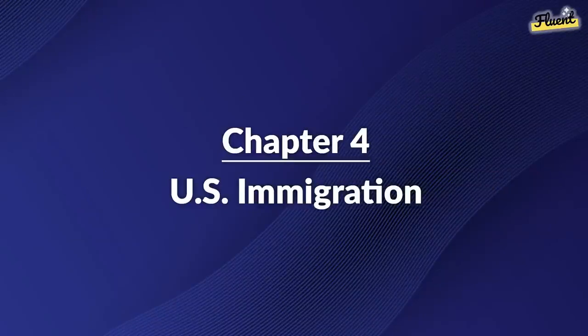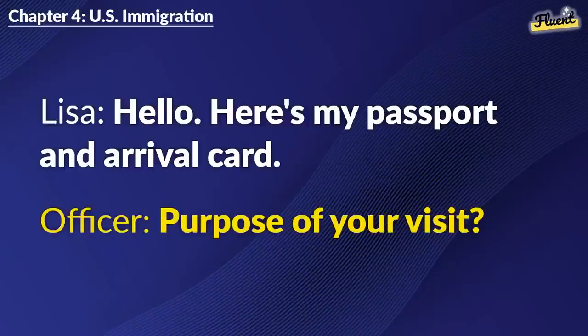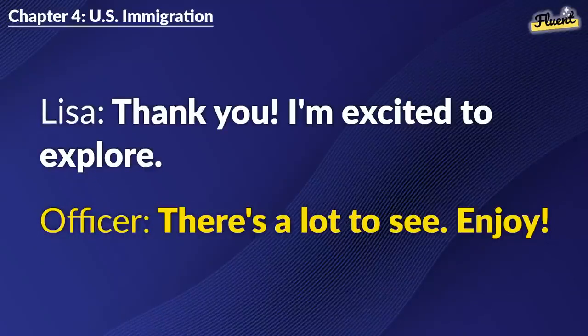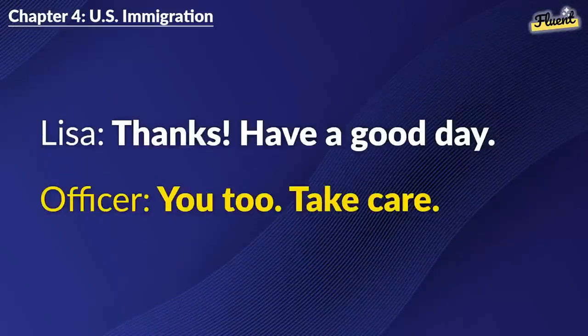Chapter 4: U.S. Immigration. Hello. Here's my passport and arrival card. Purpose of your visit? Tourism. I'm staying for two weeks. Okay. Welcome to the U.S. Thank you. I'm excited to explore. There's a lot to see. Enjoy. Thanks. Have a good day. You too. Take care.